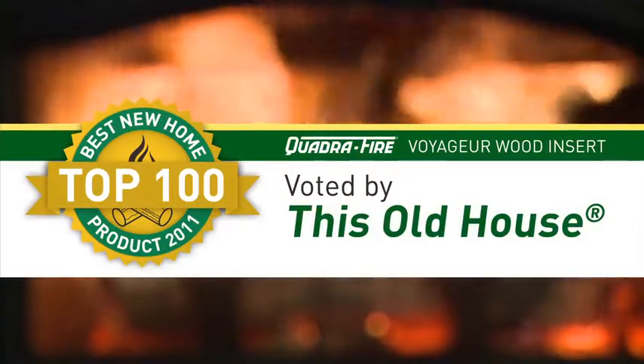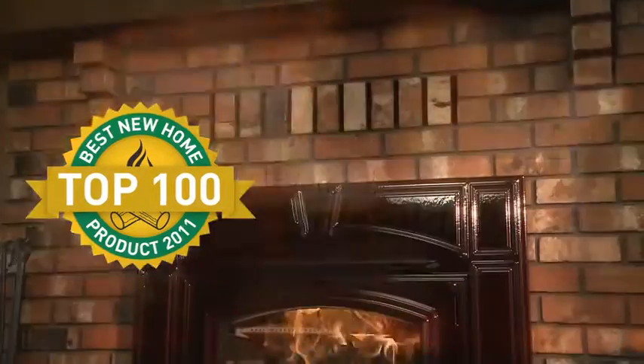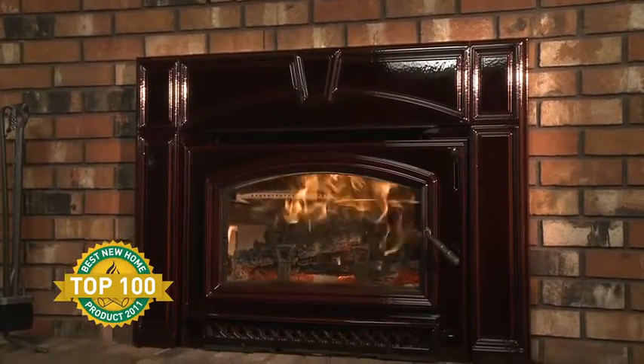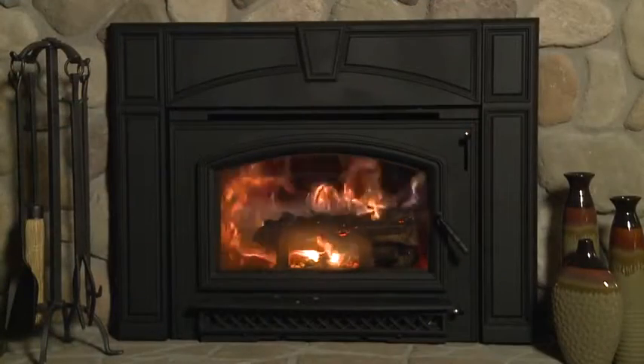long-lasting performance. This Old House magazine named the Voyager — the little brother to the Voyager Grand — a Top 100 Best New Home Product of 2011 for its performance, technology, and value to homeowners. The Voyager Grand expands on that success with a larger 2.4 cubic foot firebox and more powerful performance in the